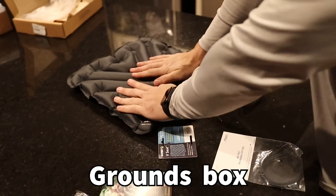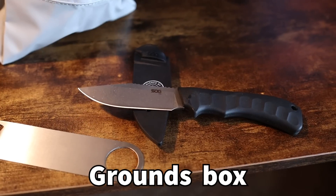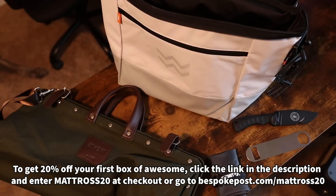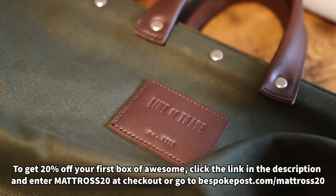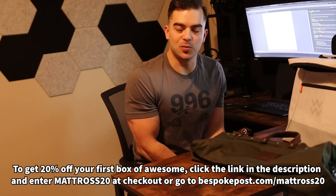The other box I got was the Grounds box, which has an inflatable seat, a really nice knife and sheath, reusable zip ties, and a camp carabiner — all things I'd associate with camping. To get 20% off your first box of awesome, click the link in the description and enter MATTROSS20 at checkout, or go to bespokepost.com/mattross20. Big thanks to Bespoke Post for sponsoring this video.